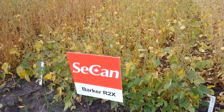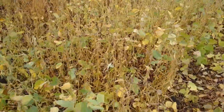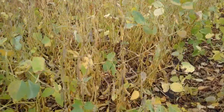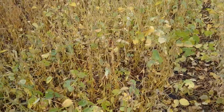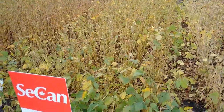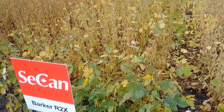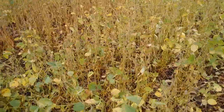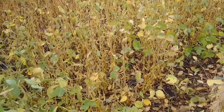The first product I want to talk about is Barker R2X. Barker is brand new for us. It's an Xtend soybean, so resistant to dicamba. It has the 1K resistance gene for Phytophthora. It also has the cyst nematode resistance gene. It's looking like it's pretty good for iron chlorosis. The testimonials from our seed growers were that it didn't yellow off when other products right beside it were yellowing off this spring.